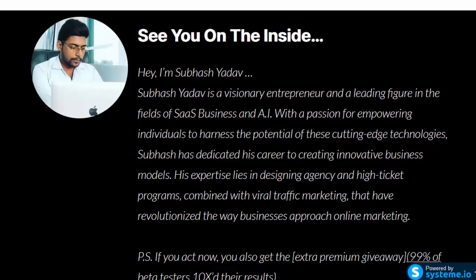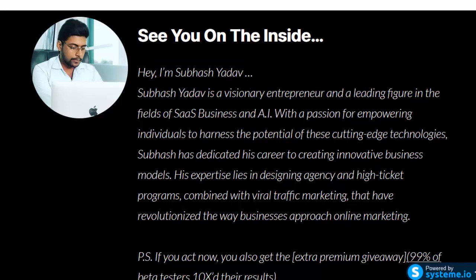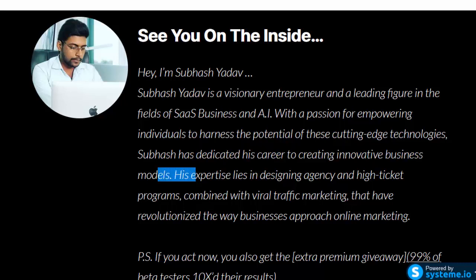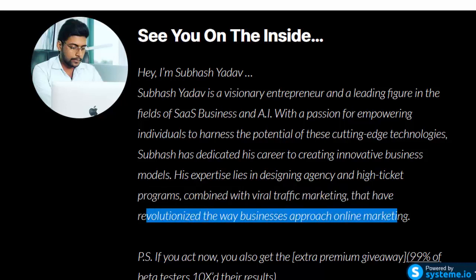I'm Subhash Yadav, a visionary entrepreneur and a leading figure in the fields of SaaS business and AI, with a passion for empowering individuals to harness the potential of cutting-edge technologies. Subhash Yadav has dedicated his career to creating innovative business models, with expertise in designing agency and high-ticket programs combined with viral traffic marketing that have revolutionized the way businesses approach online marketing.